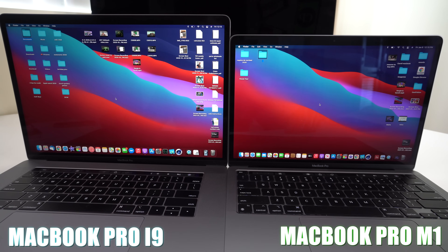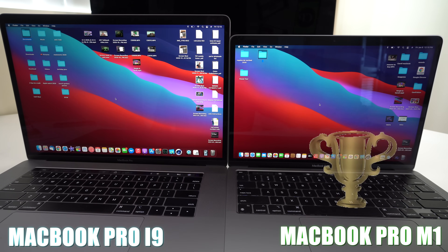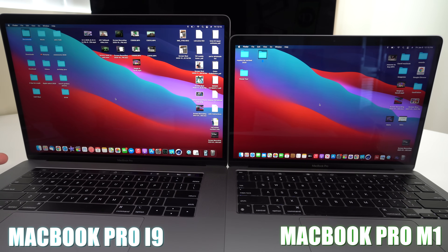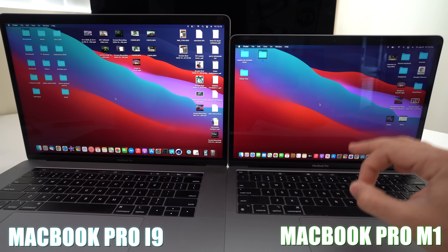To sum up: the Apple M1 processor is a much faster processor than the i9 on this 2018 MacBook Pro. However, since the MacBook Pro has a dedicated graphics card, it will handle video editing and similar projects with that GPU advantage — but the M1 still wins in speed overall. Let me know in the comments your opinions on the new Apple MacBook Pro with the M1 processor. Give this video a like, and I'll catch you in the next one — peace.